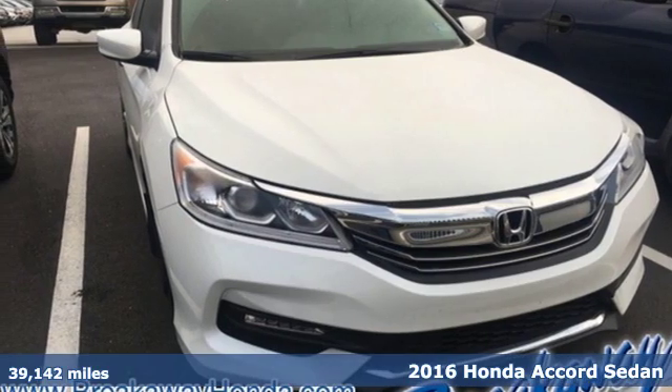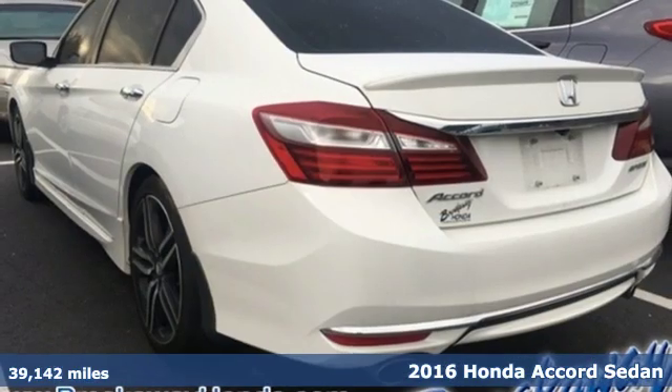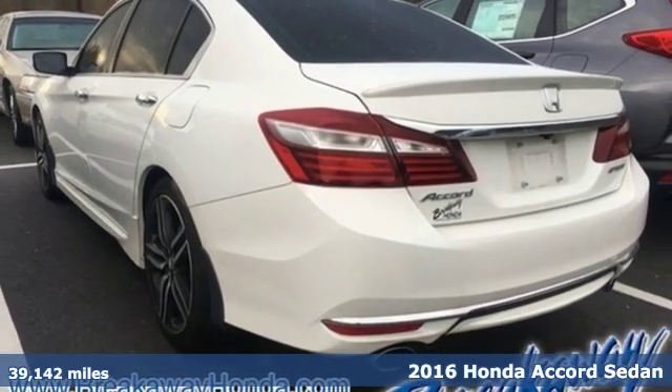Here's a 2016 Honda Accord Sedan. Honda's flagship car isn't just a vehicle, it's a legacy.